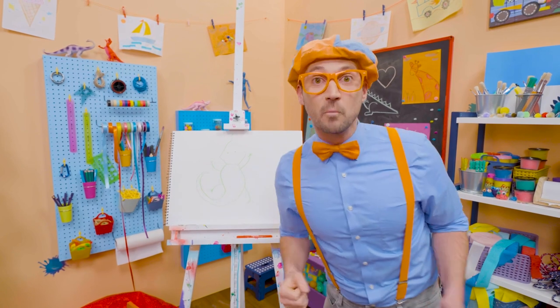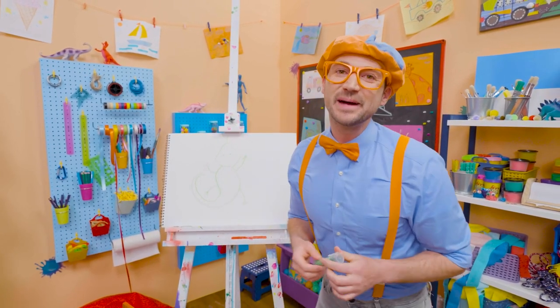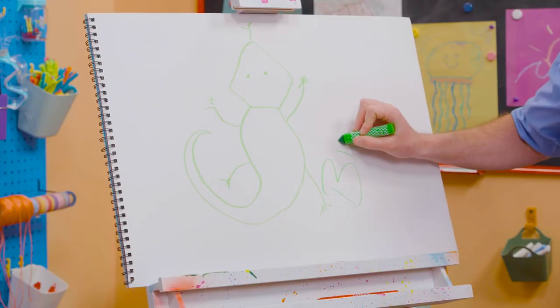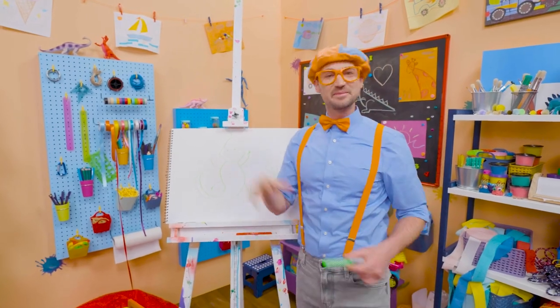There we go. Whoa! If you want to draw more with me, all you have to do is search for my name. Will you spell my name with me? Ready? B-L-I-P-P-I. Blippi. See you again. Bye-bye.